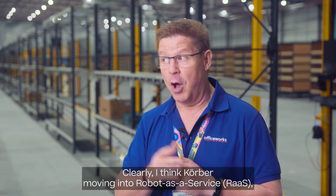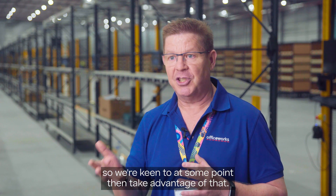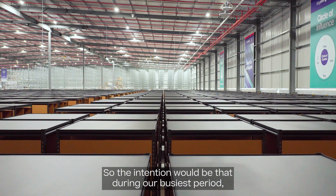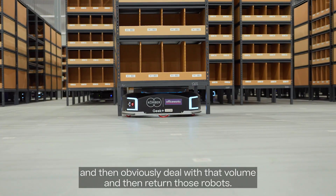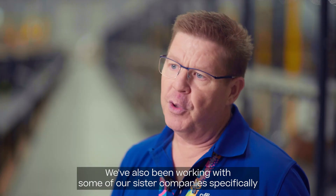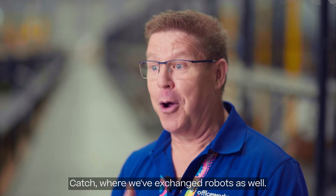Kerrba is moving into robot as a service, so we're keen to take advantage of that at some point. The intention would be that during our busiest period, which is back to school where volume triples, we may look at either purchasing additional robots as we grow to handle that volume, and then return those robots. We've also been working with some of our sister companies, specifically Catch, where we've exchanged robots as well.